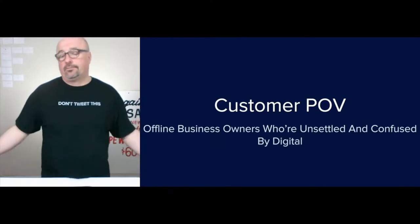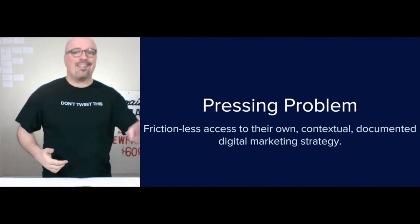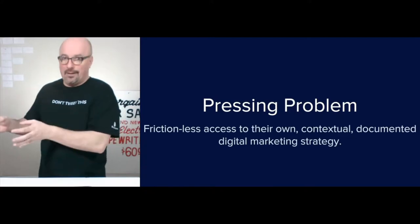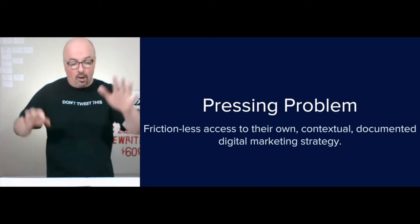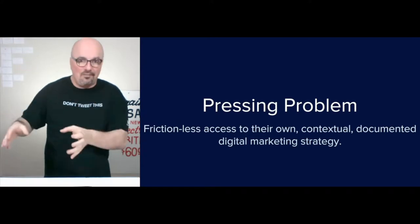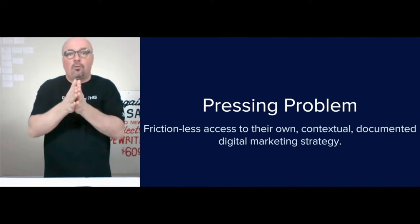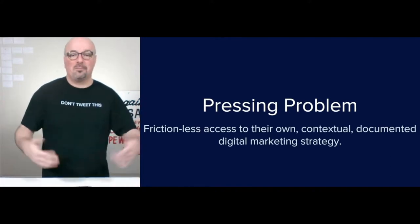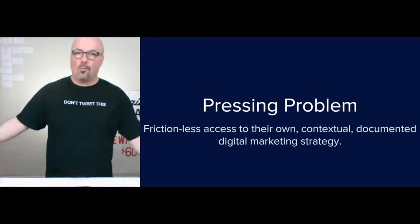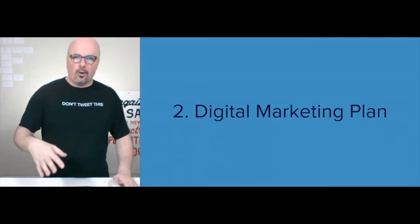The pressing problem is frictionless access on your part to your own contextual, documented digital marketing strategy. When I say strategy, we're talking about a plan of action to achieve a major or overall aim — you have a goal to accomplish with your strategy. But plans and strategies don't make businesses — people do. People acting, people putting in work. So the digital marketing plan is the second step, and we start with the solution.